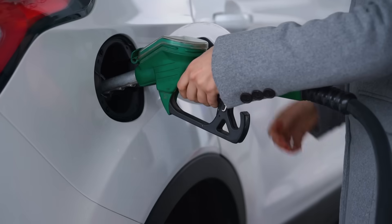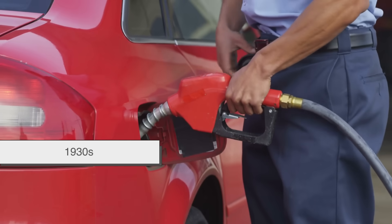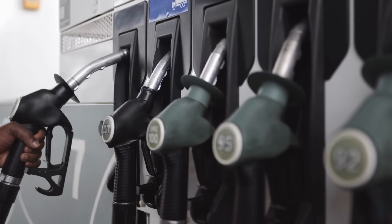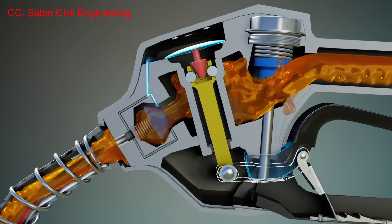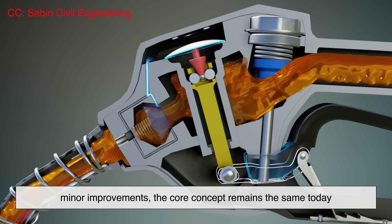Now, you might be wondering who came up with this brilliant idea. The automatic shutoff nozzle was invented by a man named Richard C. Corson in the 1930s. Back then, gas stations were becoming more common, but safety regulations weren't as strict. Overflowing fuel was a frequent issue, leading to messy spills and serious fire risks. Corson's invention changed everything by making refueling safer and more efficient. His design has stood the test of time, and while there have been minor improvements, the core concept remains the same today.